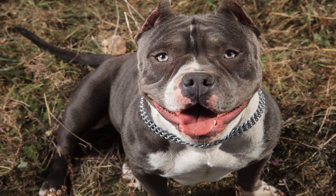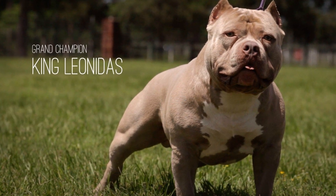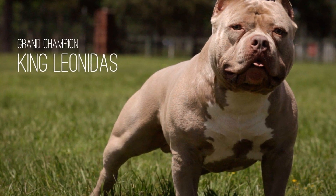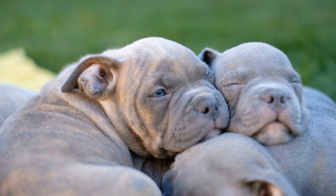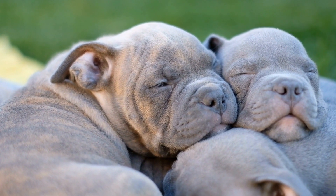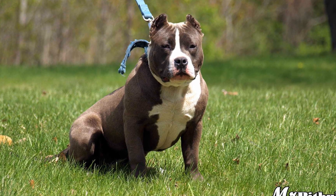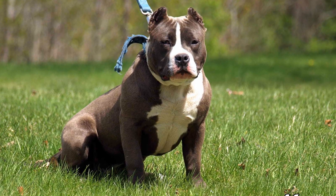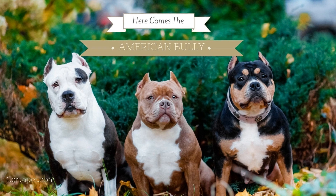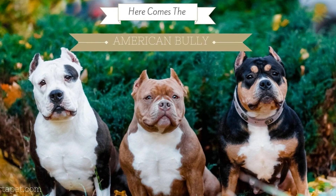Noise Sensitivity. Living in an apartment complex means being exposed to various noises, including elevator bells, door slams, and footsteps from neighbors. American bullies, like many other dogs, can be sensitive to noise. It's important to gradually expose them to common apartment sounds and use positive reinforcement techniques to associate those noises with pleasant experiences. This will prevent your bully from developing anxiety or exhibiting fear-based reactions to noises.